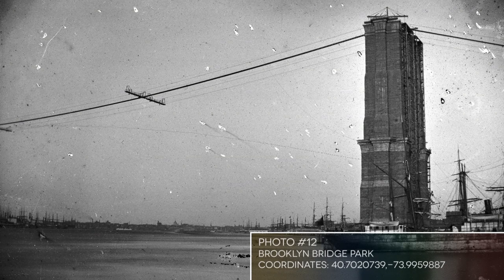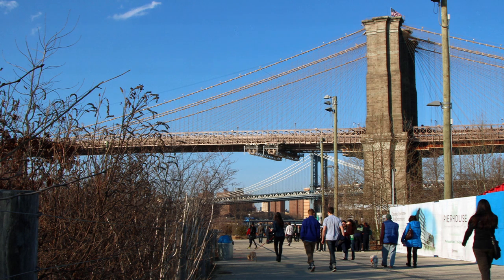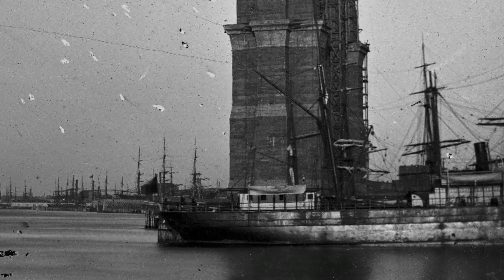Photo number 12 is a great one, showing that George Brainerd was able to watch as the Brooklyn Bridge was constructed over time, just as I was able to see the new One World Trade Center tower go up during my five years in New York. As you can see, Brooklyn Bridge Park didn't exist in its current form in the 19th century. Note the old ships in the photo, as we will see them again coming up in another photo or two.